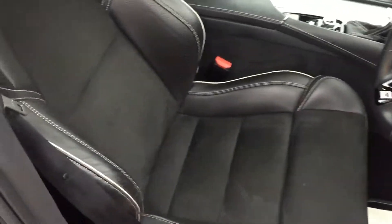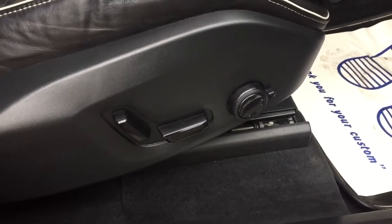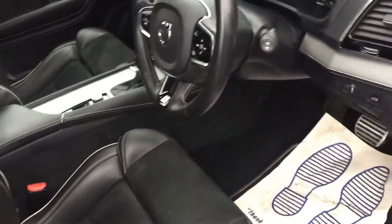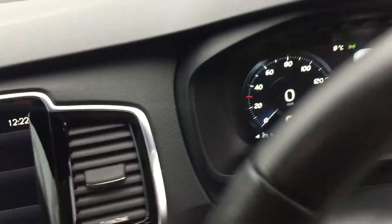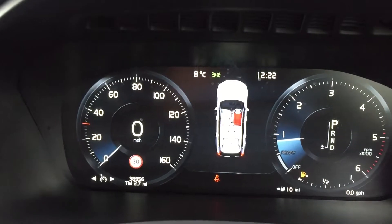We've got half leather interior, an electric driver's seat with lumbar support. There's 38,000 miles on the clock.